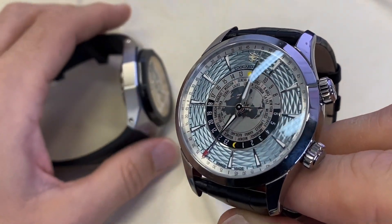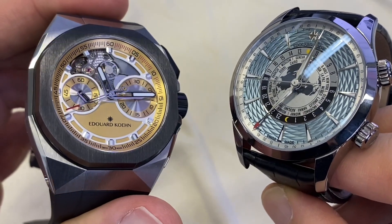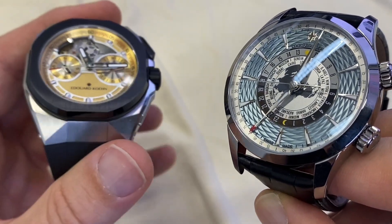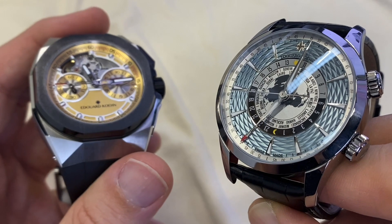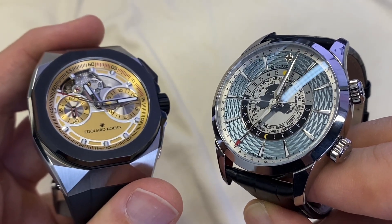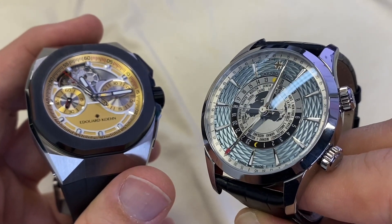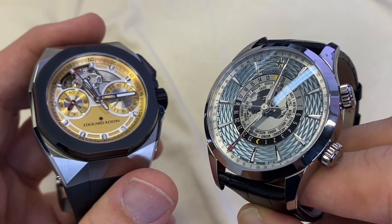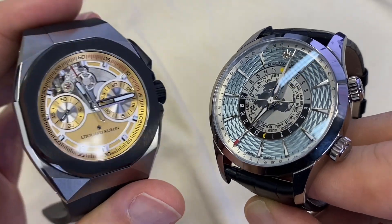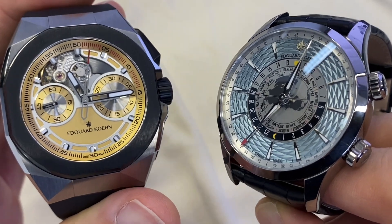Part two of our mini Edward Kuhn series. Edward Kuhn, as a reminder, was a watchmaker from the mid-19th century who spent 32 years with Patek Philippe, then went on his own. One more generation took over the brand name, then it disappeared, only to be revived recently by a family-owned business.